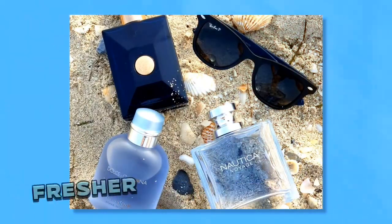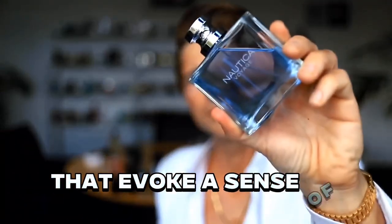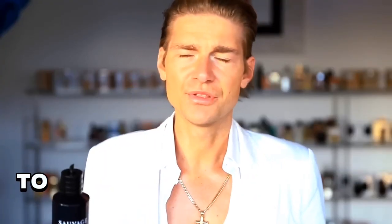Step 6: Summer fragrances. Summer is the perfect time to switch up your fragrance game. Opt for lighter, fresher scents suitable for the warm weather — look for fragrances with citrusy or aquatic notes that evoke a sense of freshness and vitality. Visit a fragrance store and sample various summer scents. Take note of the ones you like and try them on your skin to see how they blend with your natural body chemistry.